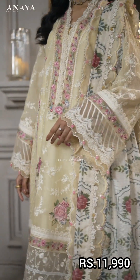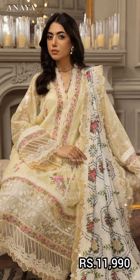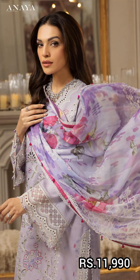It also has a front band border and a trouser. The price is 11,990 rupees.